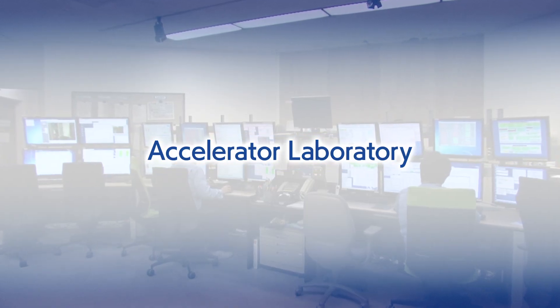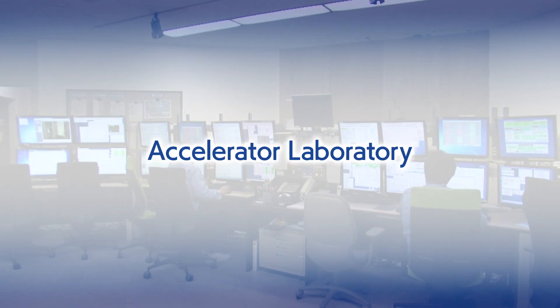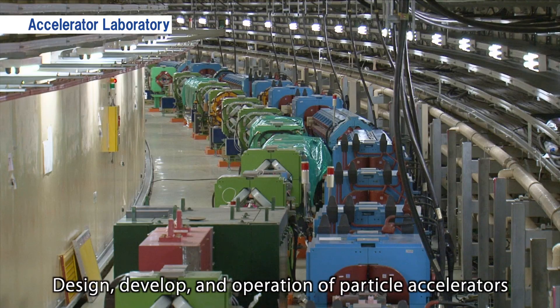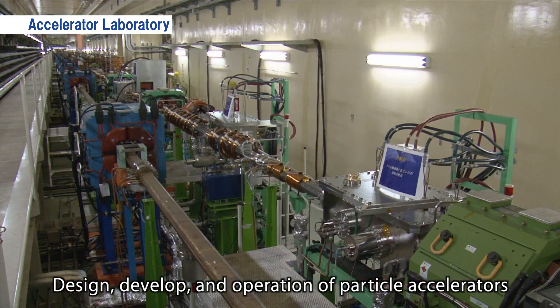Accelerator Laboratory: This laboratory designs, develops, and operates the particle accelerator, an experimental device that is central to KEK's research.